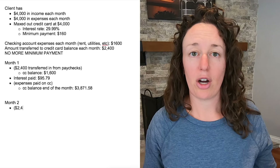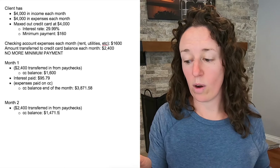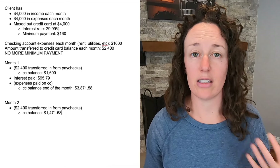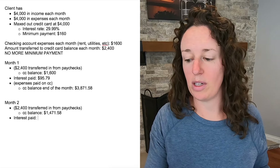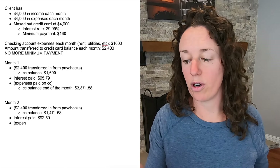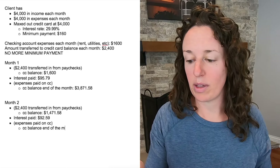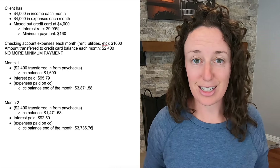In month two, she keeps $1,600 in her checking account for utilities and rent, and moves $2,400 over to her credit card. Her new balance is $1,471.58. That balance is going to slowly creep up throughout the month — anytime she buys groceries or gas, she's swiping the card. There's no minimum payment again, just the interest, which is $92.59. Without the minimum payment, she has an extra $67.41 to put toward the card, and the new balance at the end of month two is $3,736.76.